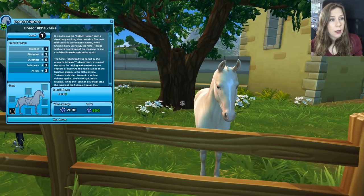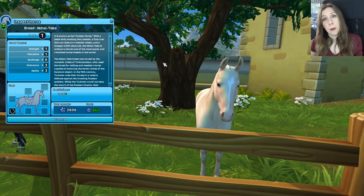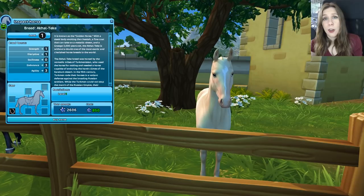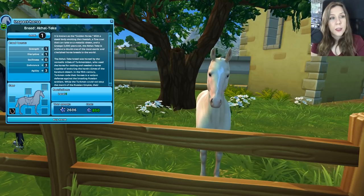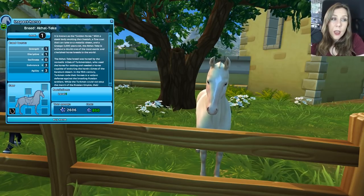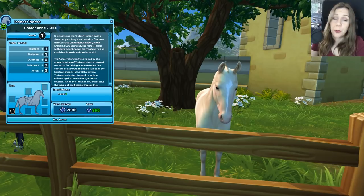They are 850 star coins each, and we're going to read a little bit about them. If you want to skip ahead and don't want to read about the Akhal-Teke, that's fine — I always find this bit super interesting and I always learn a little something about the horses. It is known as the golden horse, with a sleek body evoking the cheetah, a fine coat that can take on a metallic sheen, and a lineage 3,000 years old. The Akhal-Teke is without a doubt one of the most exotic and cherished horse breeds in the world.